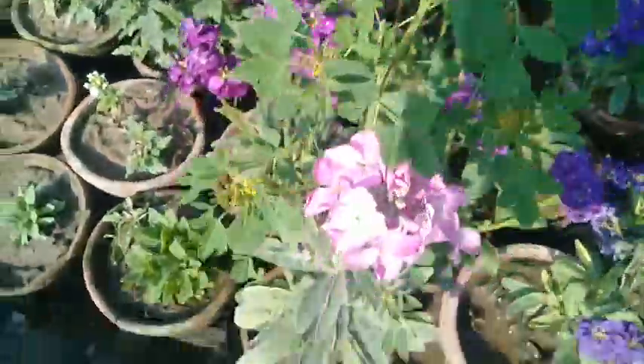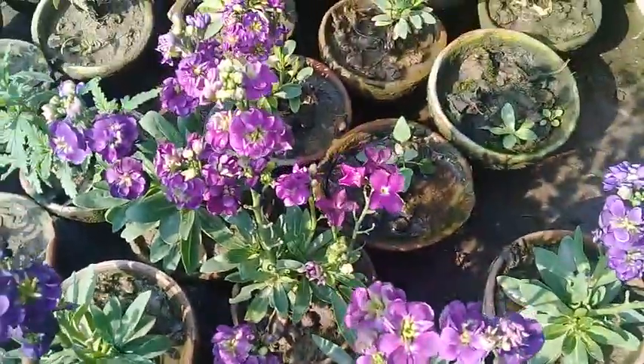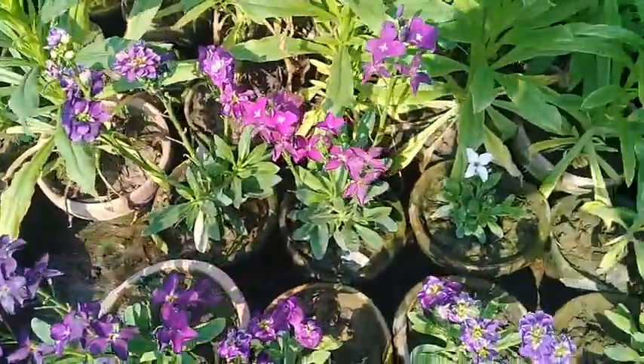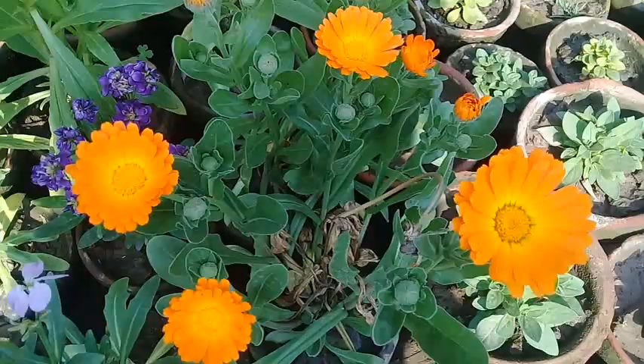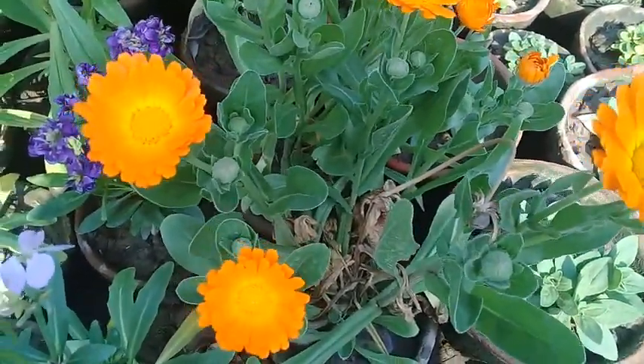Here as you can see, these are stock flowers — they are profusely flowering. And these are the marigolds — how beautiful they are, how delicate they are.